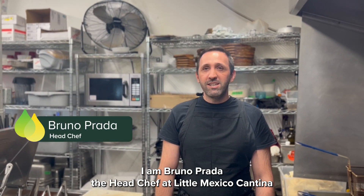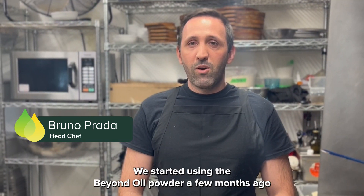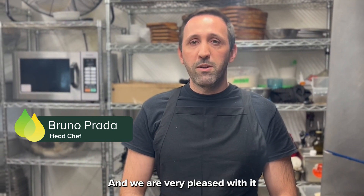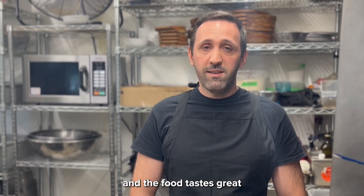I am Bruno Frada, the head chef of the Mexico Cantina. We started using the oil powder a few months ago and we are largely addicted. We are saving a lot of money in oil and food costs.